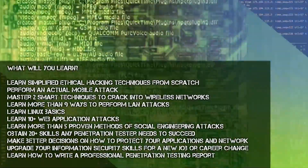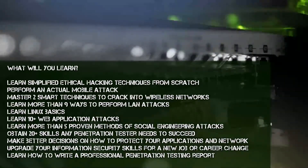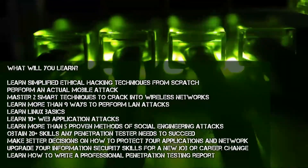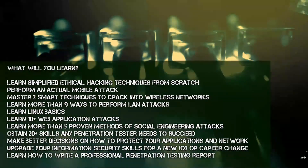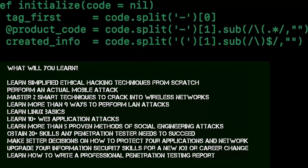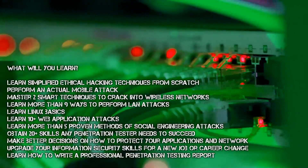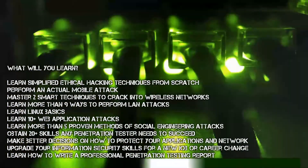Learn Linux basics. Learn 10-plus web application attacks. Learn more than five proven methods of social engineering attacks. Obtain 20-plus skills any penetration tester needs to succeed. Make better decisions on how to protect your applications and network. Upgrade your information security skills for a new job or career change. Learn how to write a professional penetration testing report.